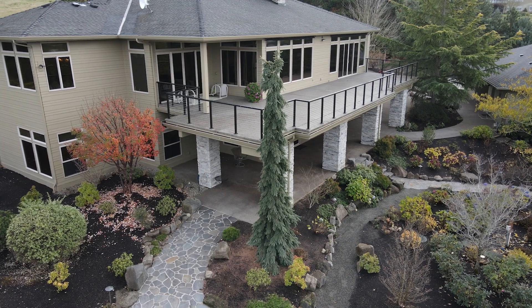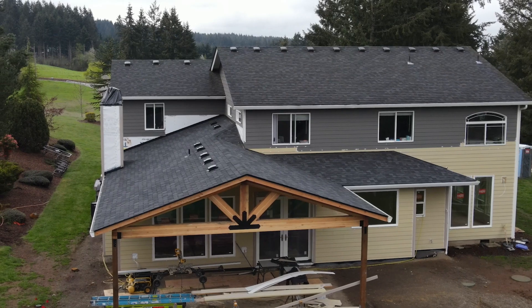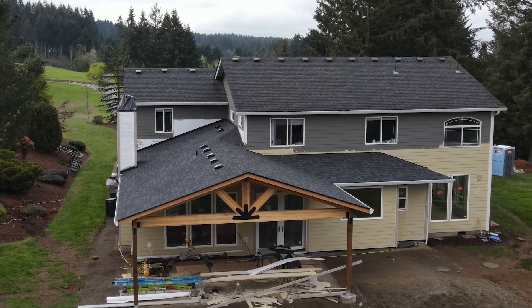Hey, it's Josh with Renew Design Build. If you're considering a large-scale remodel project, likely one of the main concerns is going to be how much time you are going to be displaced from a really key area in your home.